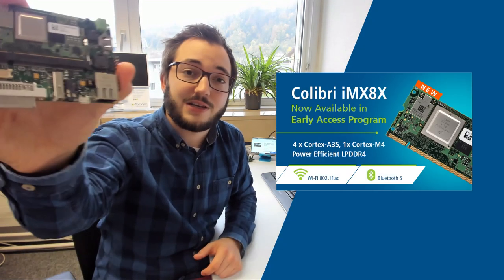Greetings and welcome to today's news video. My name is Diego Bienz and I am Field Application Engineer here at Toradex. I am located in Lucerne in Switzerland. The focus of today's news video is our newest Colibri IMX8X, which I can show you here.